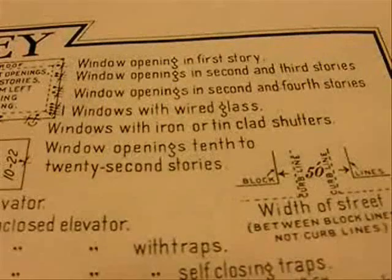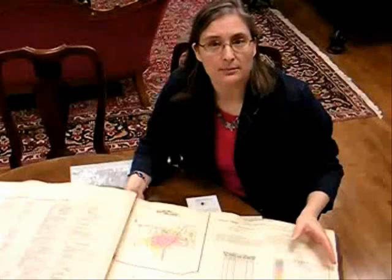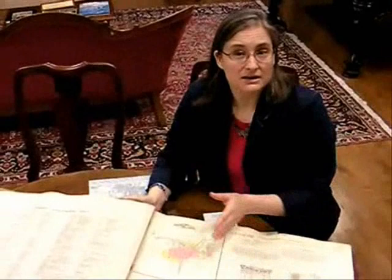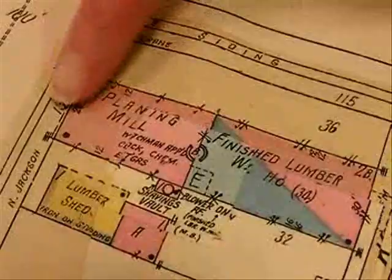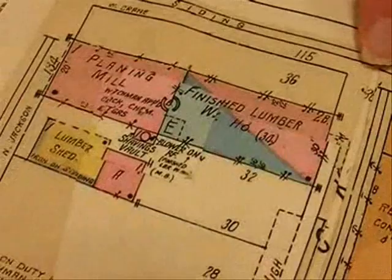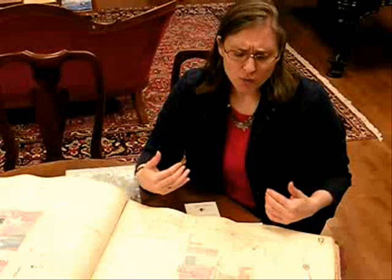At the library, we use them to track properties back in time. These are great because you can trace back to see that maybe in 1913 the current property was not on that lot, but another property was — or maybe there has been an addition since 1913. These books were updated through the years, and as you can hopefully see, there were little pieces of paper cut out and glued in on top. We used these to track what buildings were there, what was the construction, and what was the basic floor plan.